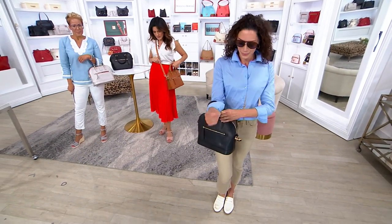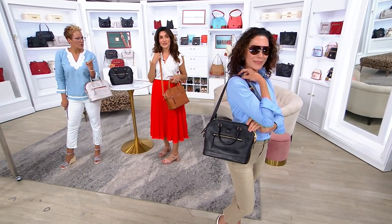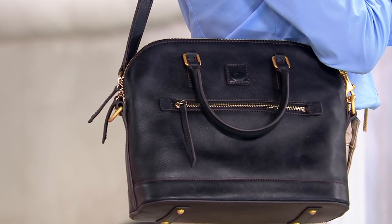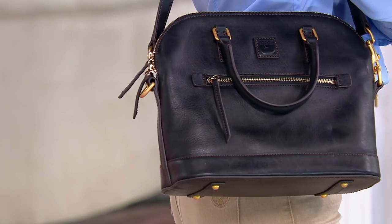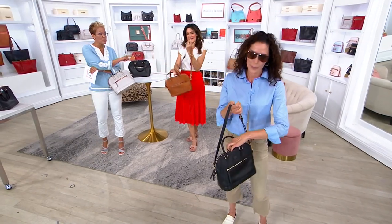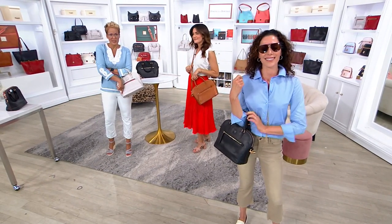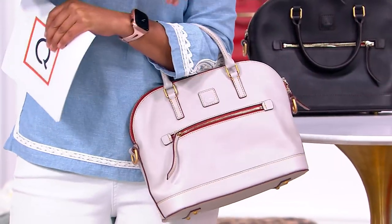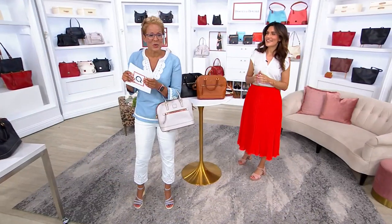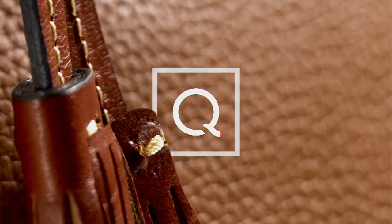You also get a detachable crossbody strap, so this is truly three bags in one. Chantal can wear it crossbody, or remove the center portion of the strap and wear it on the shoulder, or carry it in the crook of your arm — three completely distinctive looks for one uber-chic silhouette. Last call: navy under three dozen, black under three dozen, ecru 100, natural 100. Item number 2-8-1-1-8-9 — $139 off the regular $348 price, at five easy payments of $41.80.